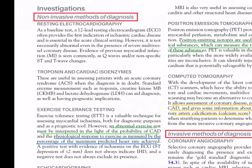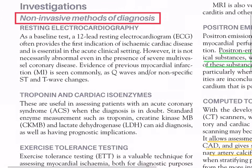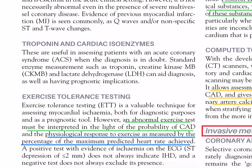Investigations in IHD are divided into non-invasive and invasive. Non-invasive - resting electrocardiography: a 12-lead resting ECG often provides the first indication of ischemic cardiac disease and is essential in the acute clinical setting; however, it is not necessarily abnormal even in the presence of severe multi-vessel coronary disease. Evidence of previous myocardial infarction (MI) is seen commonly as Q waves and/or non-specific ST and T wave changes.